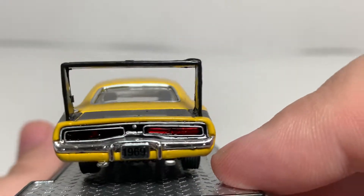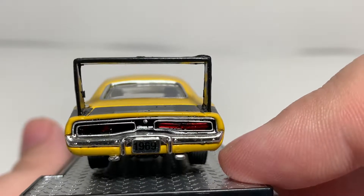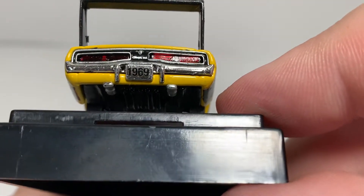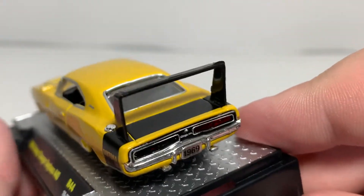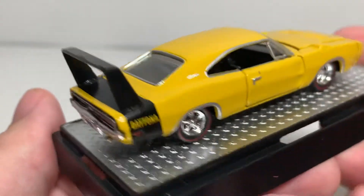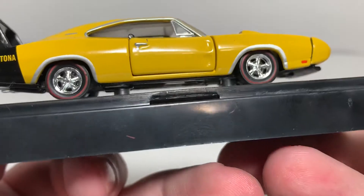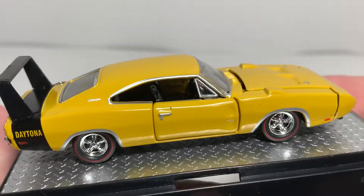The rear looks great — no problems with the inserted taillights on this one. The trim around them looks nice. Got 'Charger' lettering in between the taillights. There's what looks to be a keyhole for the trunk. It has a license plate that says 1969 — hard to see since it's chrome-colored. The semi-gloss black stripe even continues across the deck lid to the wing. There is a little silver paint overspray above the door handle on that side, but nothing too bad quality control wise.